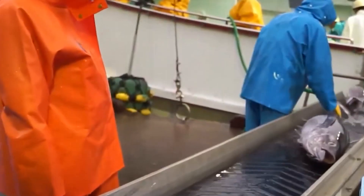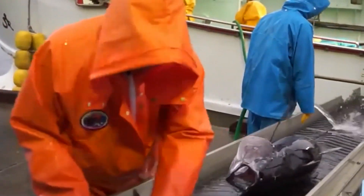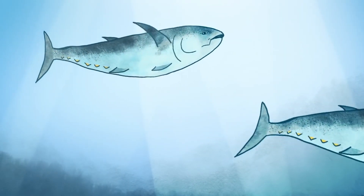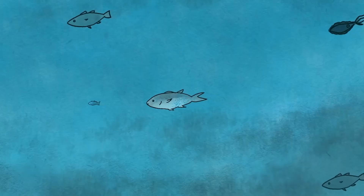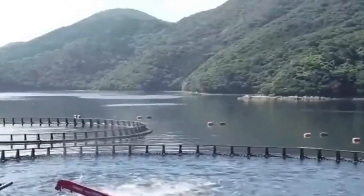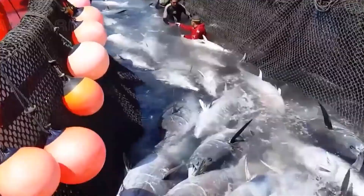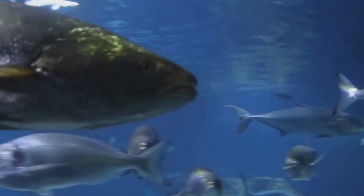Feeding bluefin tuna requires precision. Their diet is high in protein, including small fish like sardines and anchovies, crucial for growth. Farmers ensure balanced meals with proteins, fats, carbohydrates, vitamins, and minerals. Feeding schedules are adjusted based on the tuna's age, size, and health to maximize growth rates and ensure high-quality meat.